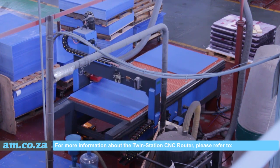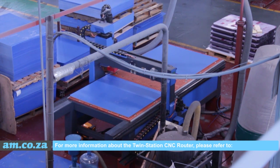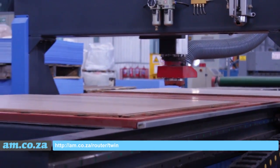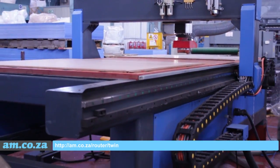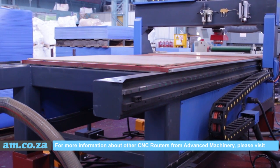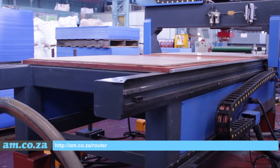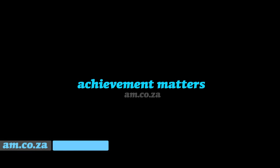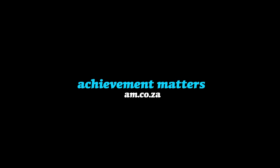For more information about the TwinStation CNC router, please refer to am.co.za/router/twin. For more information about other CNC routers from Advanced Machinery, please visit am.co.za/router. Thank you so much for joining us.